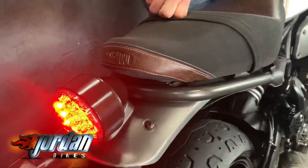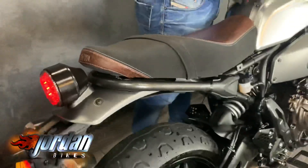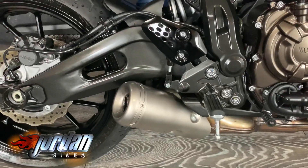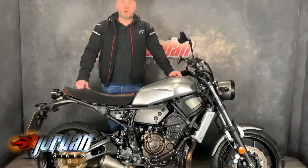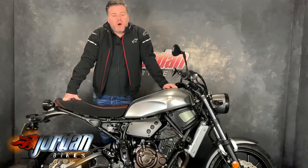Nice LED rear light as well. We'll give it a start for you. They are cool, these, and they usually don't hang around long, so come on down to Jordan Bikes and take a look for yourself, or give us a call.